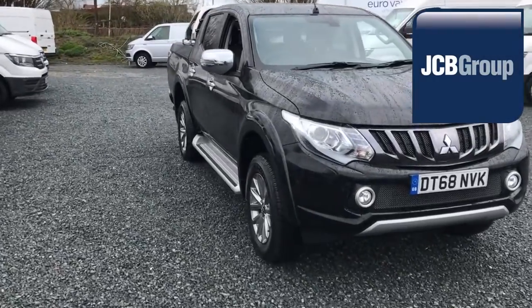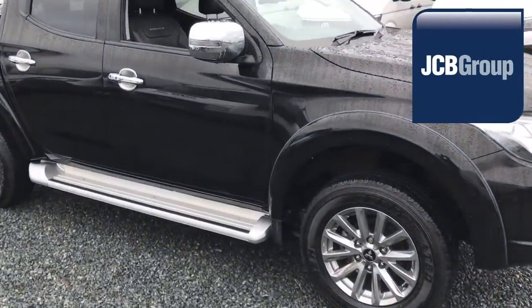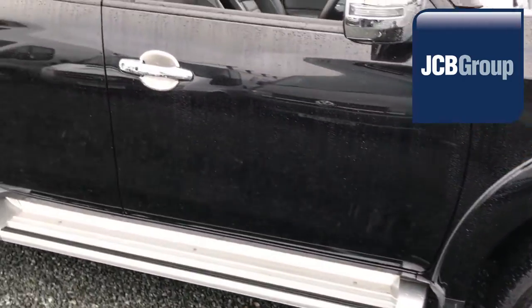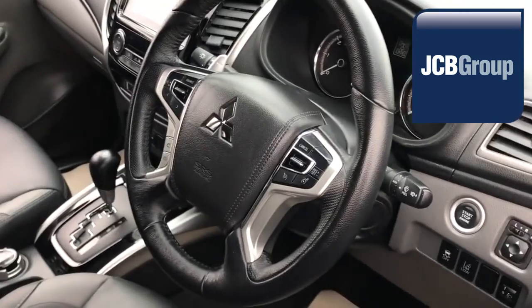Hello, welcome to the Euro Commercial Trade Center video channel. When you buy a vehicle from the Euro Commercial Trade Center, you will know it's received the following: an extensive multipoint check, guaranteeing the authenticity of every commercial vehicle we sell.